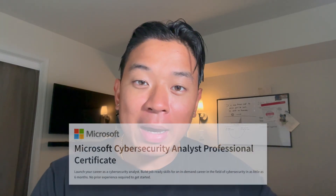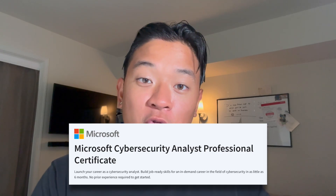Yo, what is up YouTube? Welcome back to the channel. In today's video, I'm excited to talk about the Microsoft Cybersecurity Analyst Professional Certificate offered by Coursera and Microsoft. I'm going to give you guys a complete breakdown of the entire certificate.